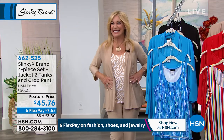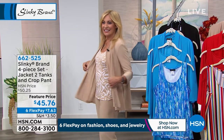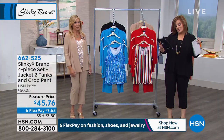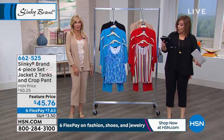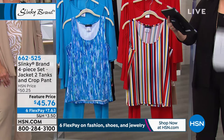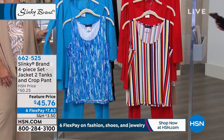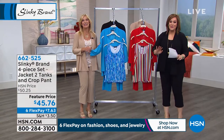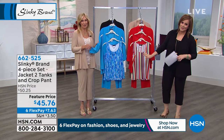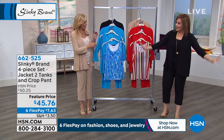I want to shout out to Vicky who said, I ordered my first Slinky over the weekend, the crepe poncho with the border. It looks like this brand will be good for me. I'm 62. I don't want the clothes to make me look old, but I don't want to look young either. I think this brand will deliver. Vicky, you are on an excellent adventure because you are going to fall in love. You're going to understand why Slinky's been here for 19 years.